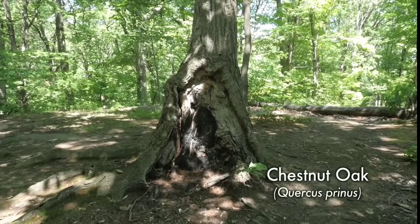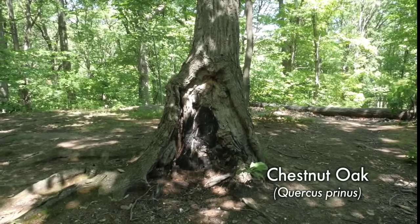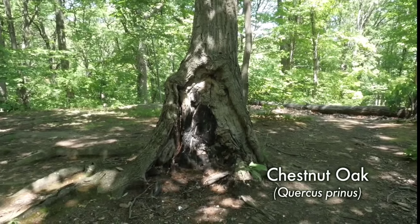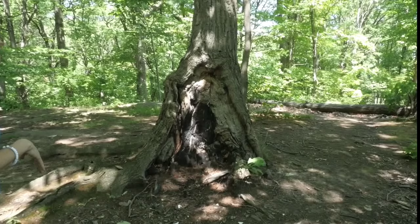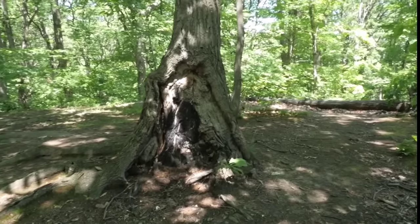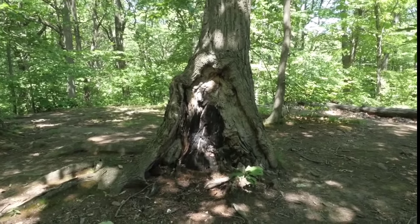This is a chestnut oak that's obviously been burned at the base, and you can just see the damage that it does. Now the base of the tree is exposed to different diseases, and at some point this tree is going to succumb. You can see that it's already rotting out at the bottom, probably from fungal infections. So this shortens the lifespan of the tree.